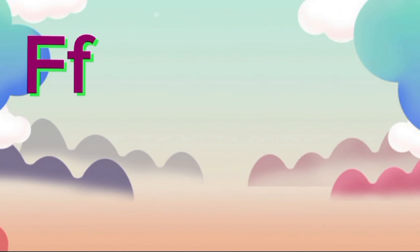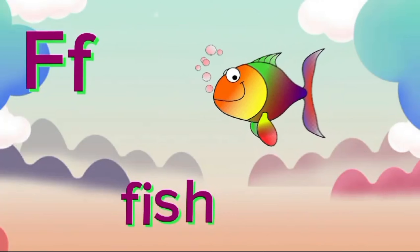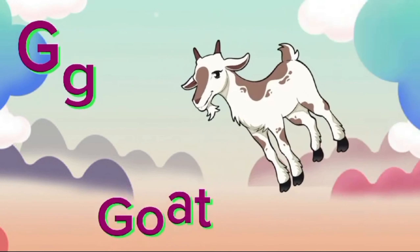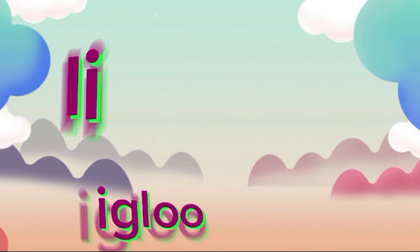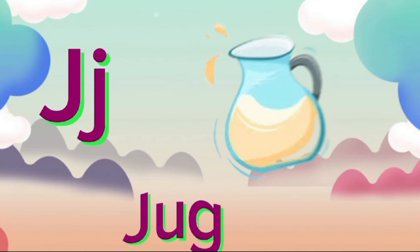E for Egg, E-E-Egg. F for Fish, F-Fish. G for God, God. H for House, A-A-House. I for Igloo, A-A-Igloo. G for Jug, Jug.